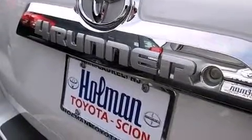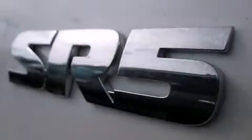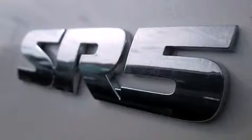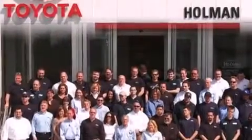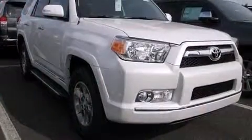An iPod-ready stereo system, so you can take your music with you. Aluminum wheels, roof rails, a passenger-side vanity mirror, side impact airbags, latch-ready child seat anchors, rear seat child-proof door locks, air conditioning, and a pass-through rear seat.